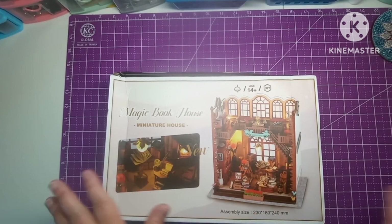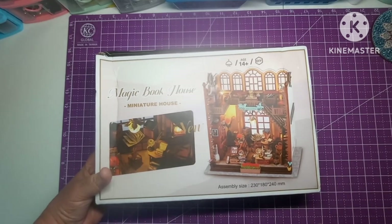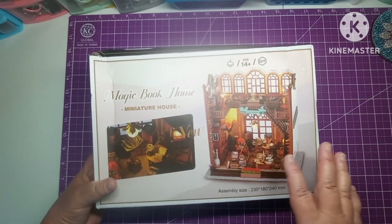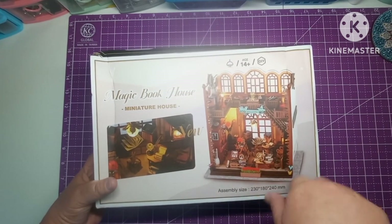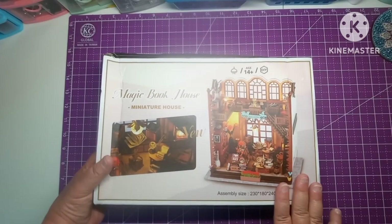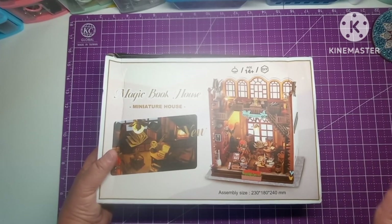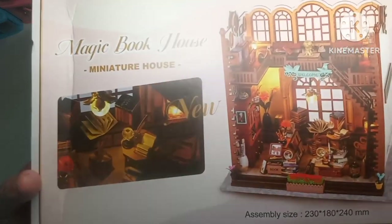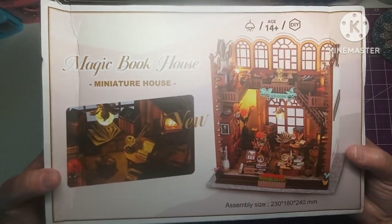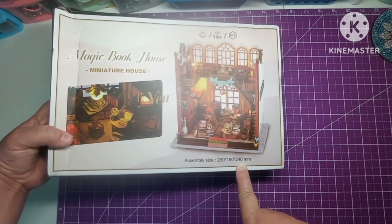They have all kinds of stuff — science projects, race car tracks, book nooks, Lego-style kits where you build houses and different things. They have miniature kits, book nooks, Lego-style kits, science kits — all kinds of stuff. This is called the Magic Book House and it's one of their newest ones. The assembly size is 230 by 180 by 240 millimeters.